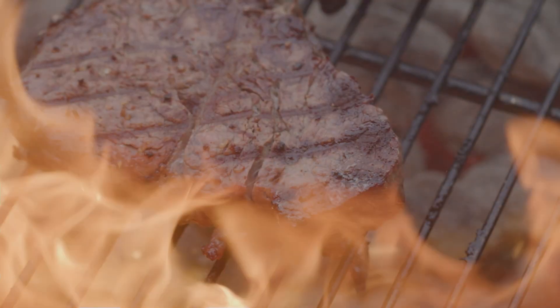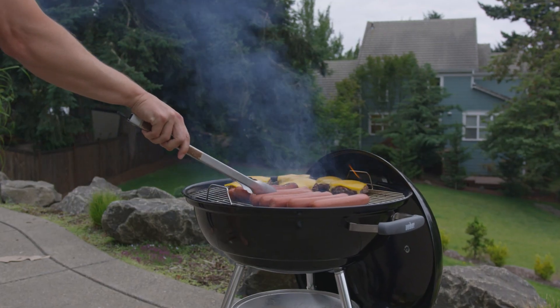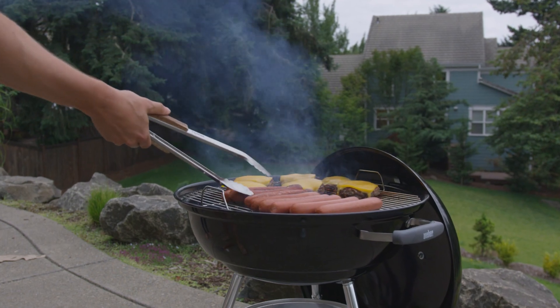These chemicals are formed when fats and juices from meats grilled at high temperatures drip onto the heat source. This creates smoke that can stick to the meat, potentially causing health issues.